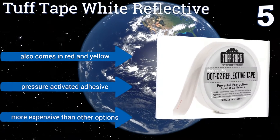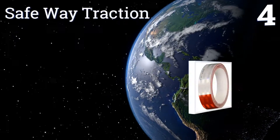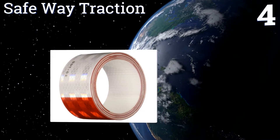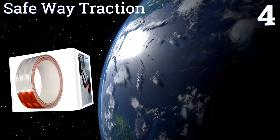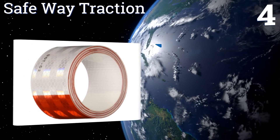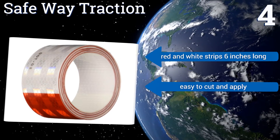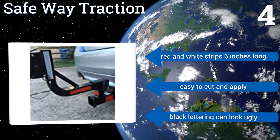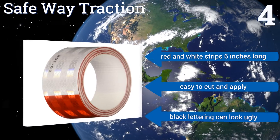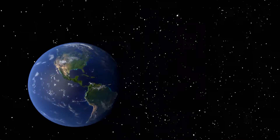Coming in at number four on our list, with extremely bright micro prismatic sheeting, the Safeway Traction is a relatively affordable choice for anyone looking to protect their fence or mailbox from unwitting drivers. It comes in 12-foot rolls giving you ample coverage. The red and white strips are each six inches long and it's easy to cut and apply, however the black lettering can look ugly.